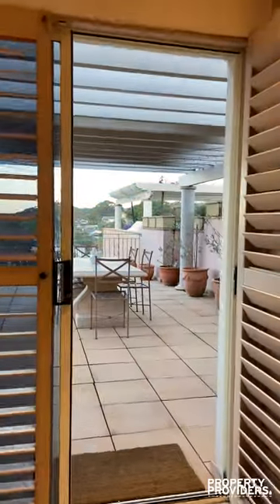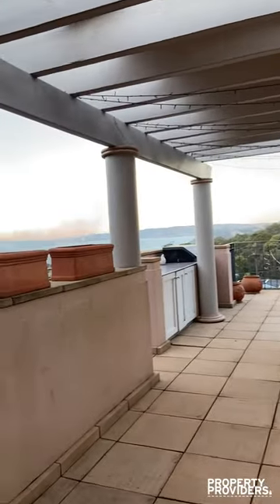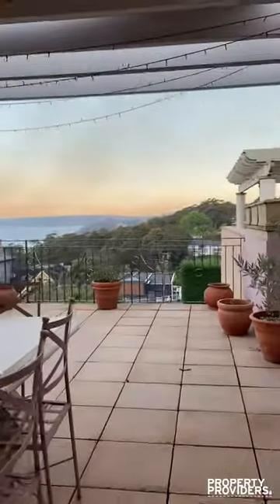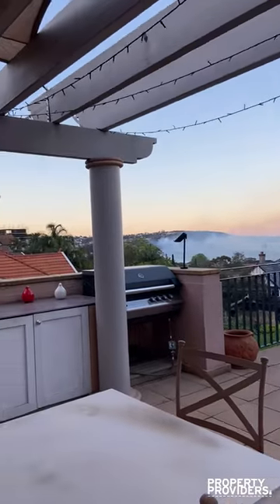And it comes out onto this beautiful top terrace with amazing views. You even got a built-in barbecue.